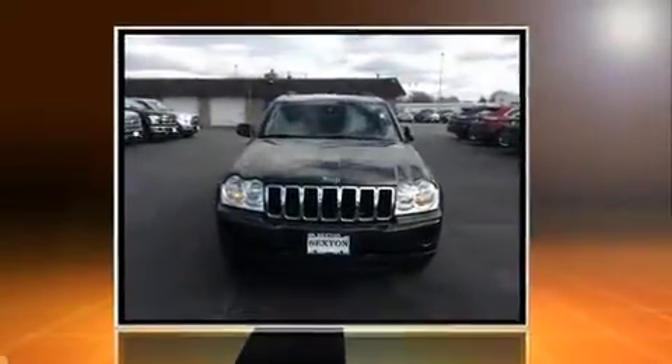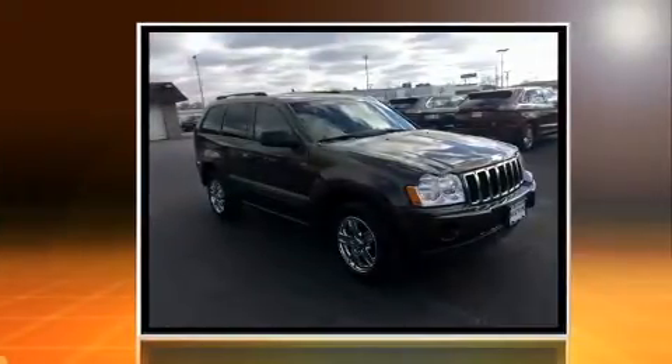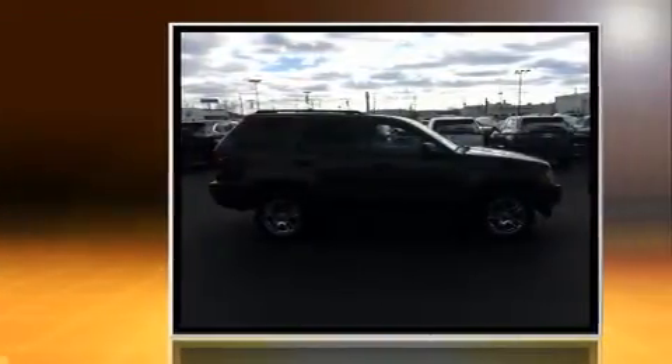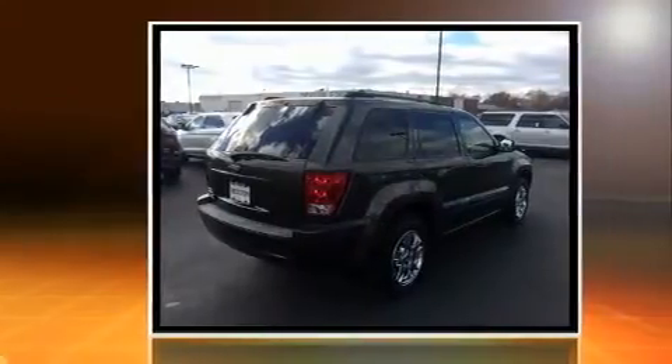Sensibility and practicality define the 2006 Jeep Grand Cherokee. Smooth gear shifts are achieved thanks to the refined six-cylinder engine. And for added security, dynamic stability control supplements the drivetrain. Four-wheel drive allows you to go places you've only imagined.